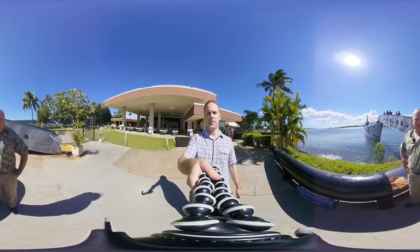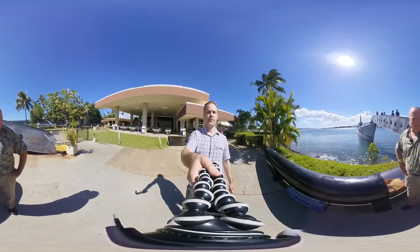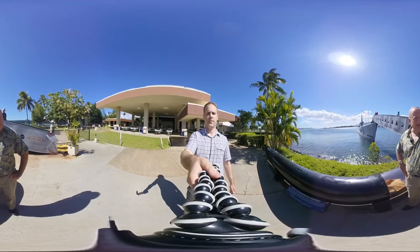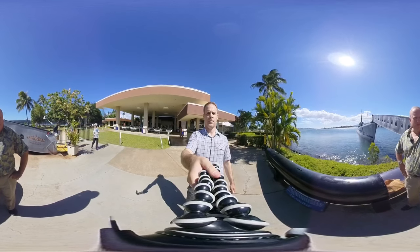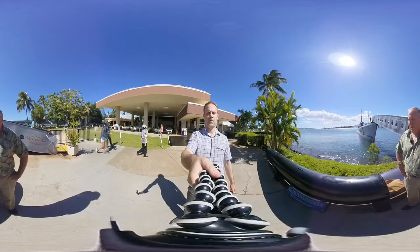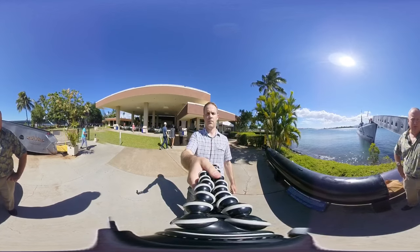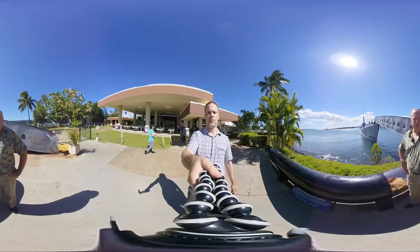She served as a training ship in the Seattle area through the 60s, and in the early 70s was designated for scrapping. Through the efforts of the Navy League and submarine force leadership at the time, she was donated to the Pacific Fleet Submarine Memorial Association. She's been on public display here in Pearl Harbor since 1981, and just this past spring we had our nine millionth visitor on board.